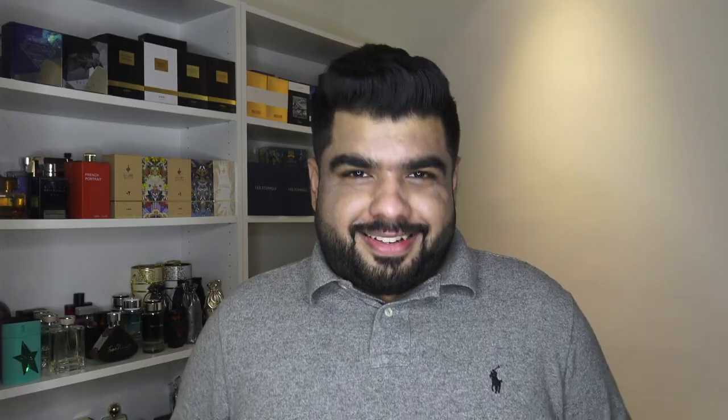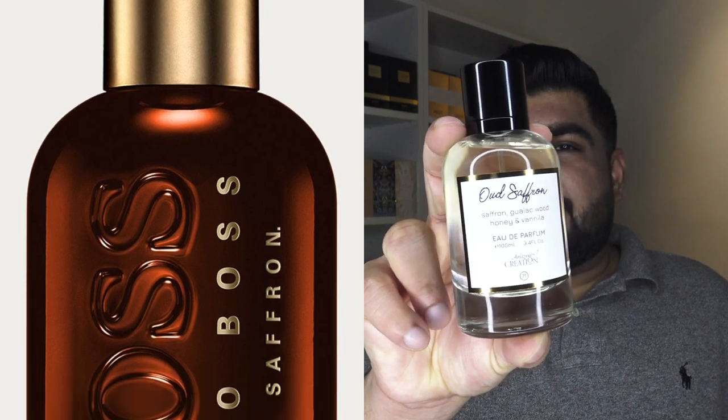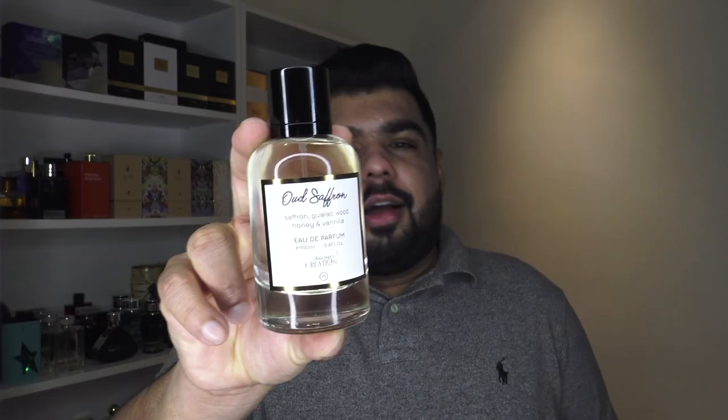The third bottle I picked was their impression of Boss Bottled Oud Saffron. Why did I pick this one? I actually did not like the original — there's something about it that just didn't stand out for me, it didn't really excite me. It smelled like something you'd get from a designer brand. With this one, however, they've made a few changes — I don't know whether that was intentional or whether the oil compounds they got were already like that — but they've made really good changes.